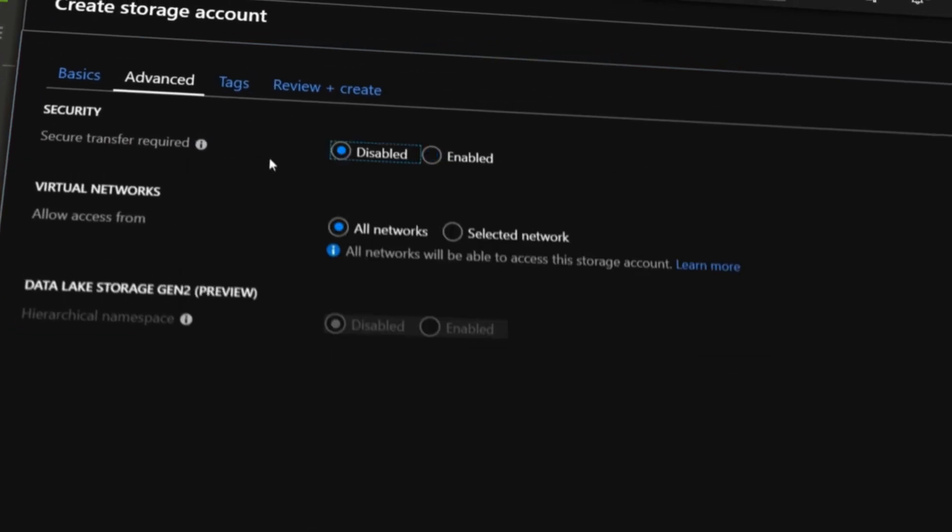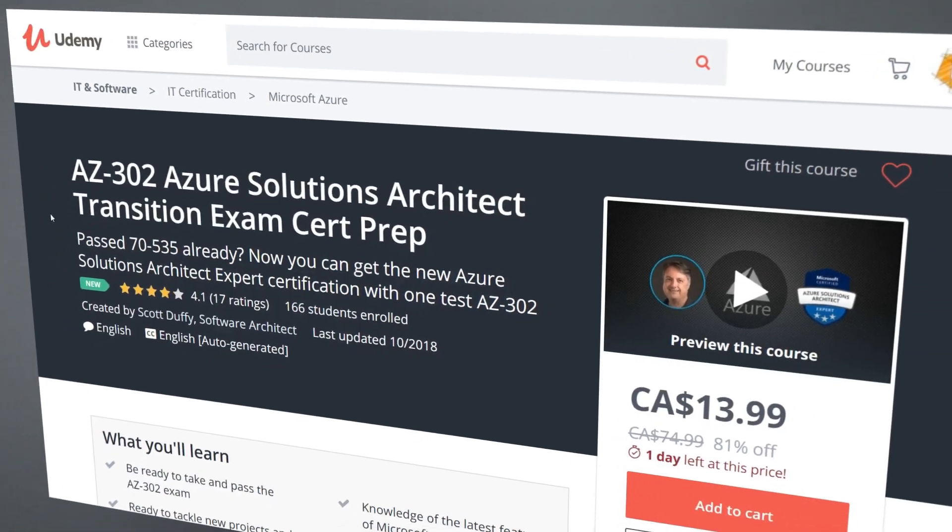There are also assignments so that you'll get back into the Azure portal to do some practice. And of course, you'll get access to the Q&A forum to ask questions.